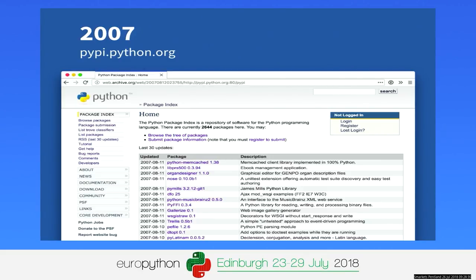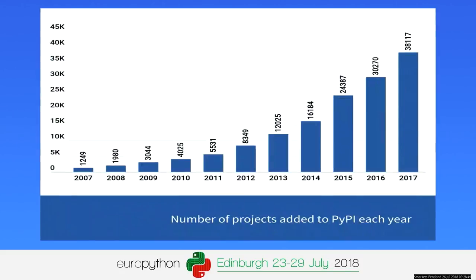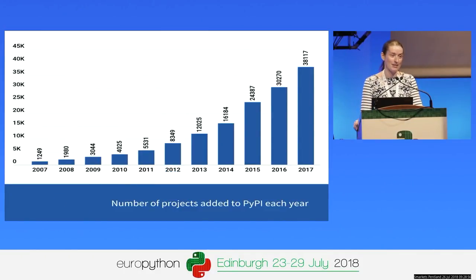This is what the index looked like in 2007, and many of you will recognize it because from a web UI perspective, nothing really changed significantly in the next 10 years — it still looked pretty much like this by 2017. Meanwhile, in the background, the popularity of Python as a language really skyrocketed, and as a result the popularity of PyPI also grew. This graph shows the growth in the number of packages added to the index year on year — obviously the cumulative total would be a much steeper curve. This put a lot of pressure on the index in terms of infrastructure.